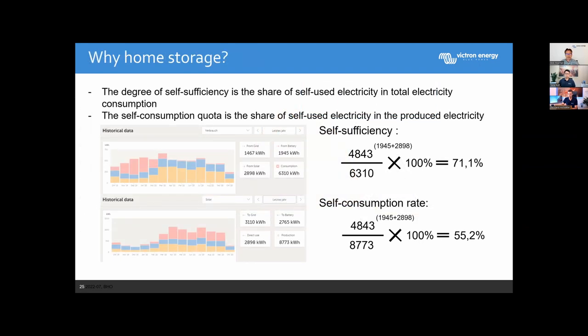We achieve increased self-sufficiency and increased self-consumption by using a battery. With a battery, self-sufficiency — energy from battery and solar used in the building — can be above 70%, and the self-consumption rate over 55%. Without the battery, both rates go down. But we can increase these values further by using surplus energy for other components, like heating water or charging an electric vehicle.